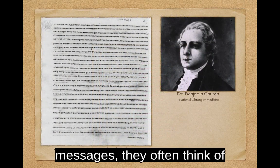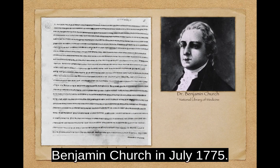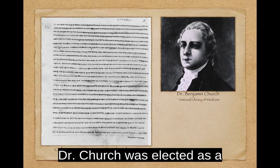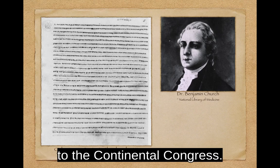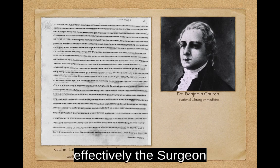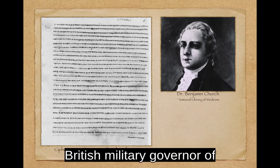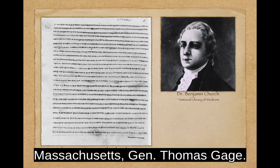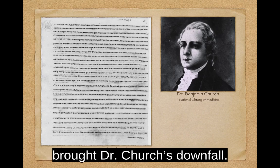When people think of secret messages, they often think of encrypted letters like this one. This is a letter written by Dr. Benjamin Church in July 1775. Dr. Church was elected as a delegate to the Massachusetts Provisional Congress and a liaison to the Continental Congress. He was even named Chief Physician of the Continental Army, effectively the Surgeon General of the United States. And all the while, he spied for the British military governor of Massachusetts, General Thomas Gage. It was this encrypted letter that brought Dr. Church's downfall.